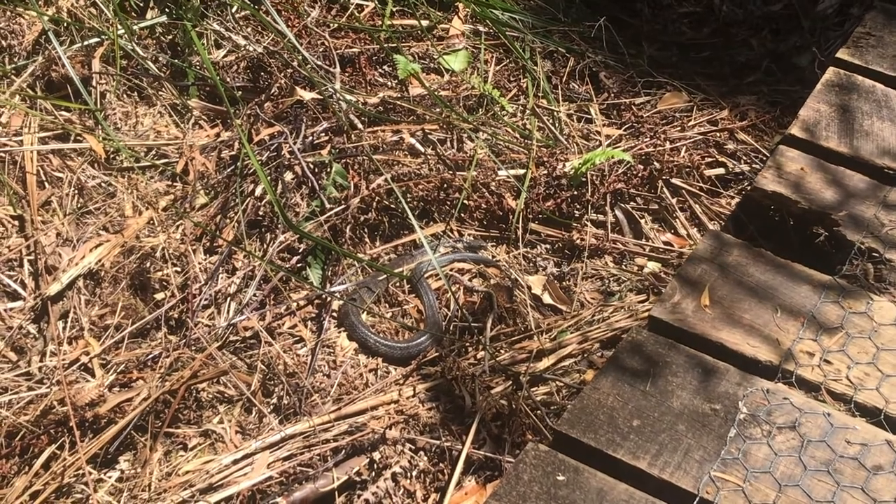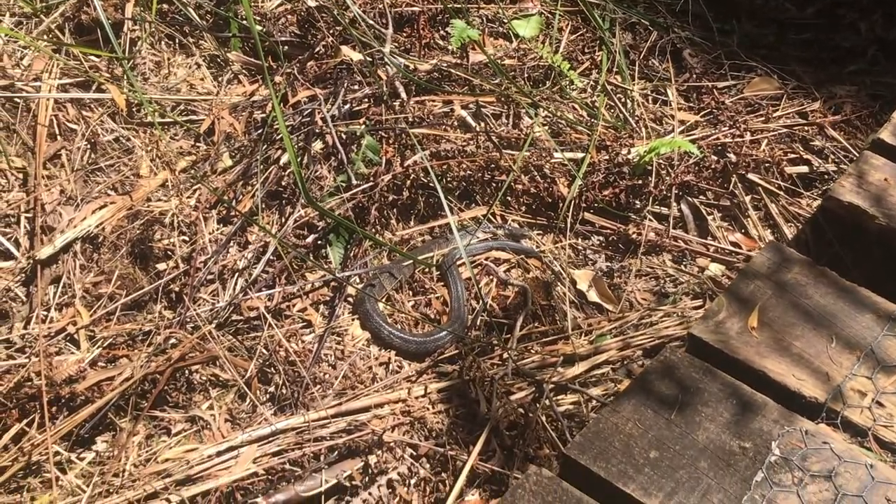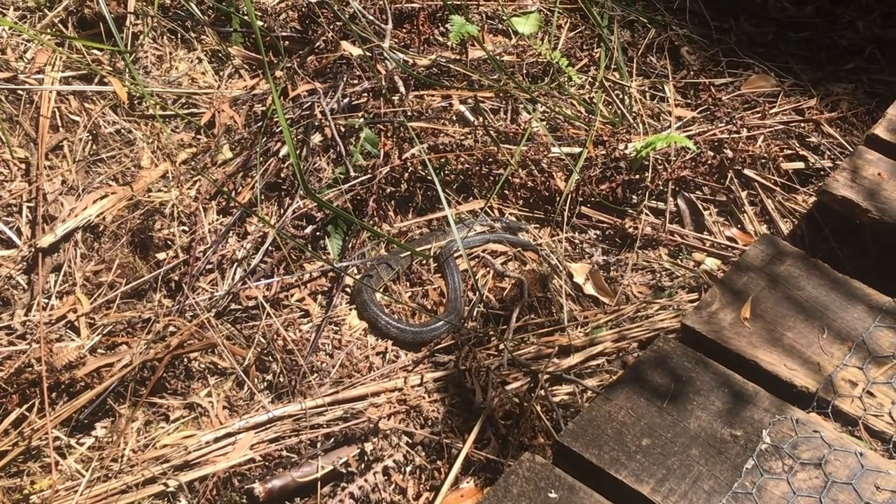This is not the first time I've come across a snake along this trail. On sunny days they just love to get out and sunbathe.